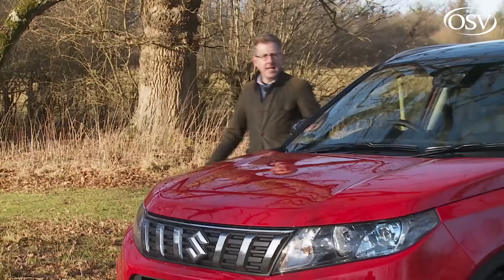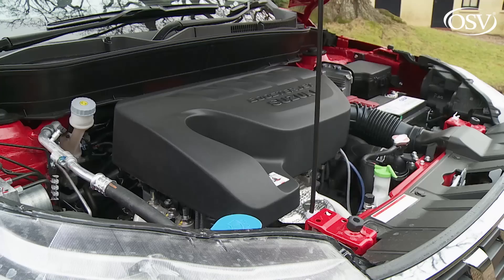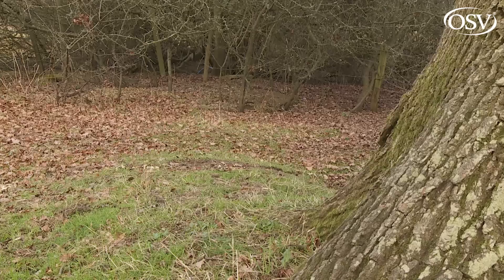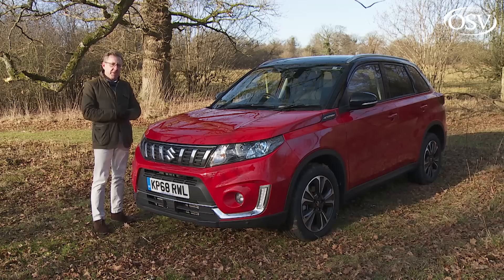Now all variants are petrol powered and feature the company's turbocharged Booster Jet technology in one-litre and 1.4-litre forms, with both units promising greater frugality, lower emissions and improved mid-range pulling power. Other changes include upgraded safety provision, extra equipment and sharper styling. This remains one of the few cars in the class to offer a four-wheel drive option.